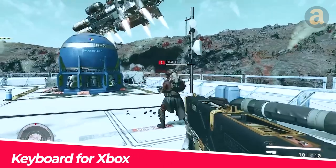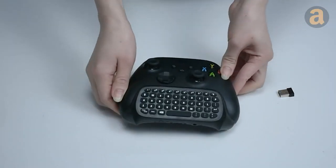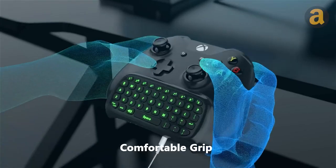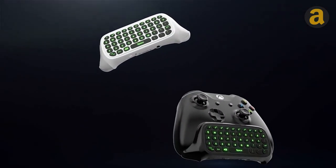Work hours are over, and now it's time to play games. Allow me to introduce you to the keyboard for Xbox. You can directly attach it to your controller for messaging, emailing, and code entry. This product includes a controller and a keyboard, and is priced at around $25.